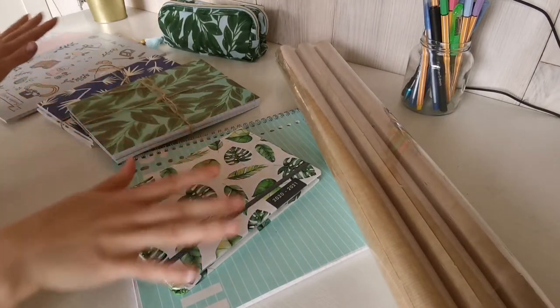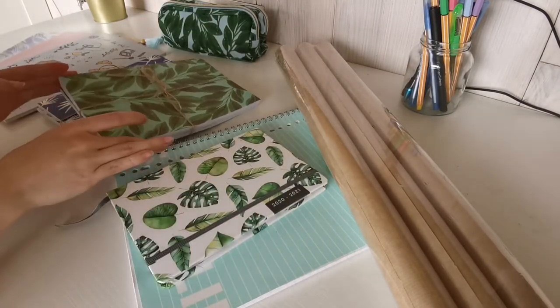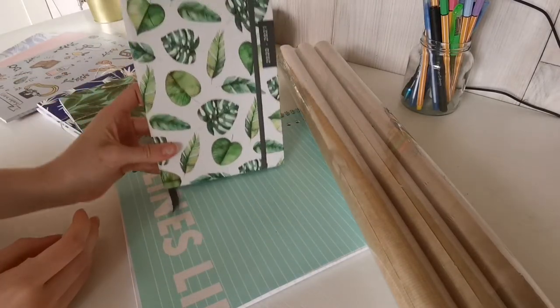Hi everyone and welcome to this new video. In today's video I am going to show you what I all bought for school, my supplies and a bit of what is in my pencil case.